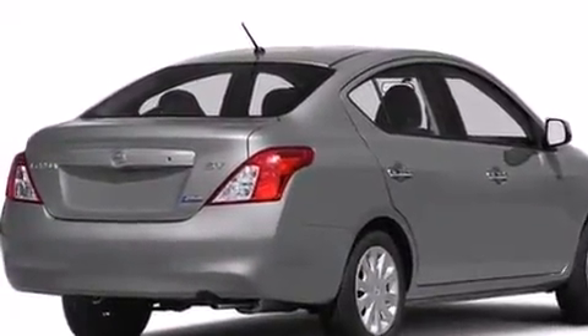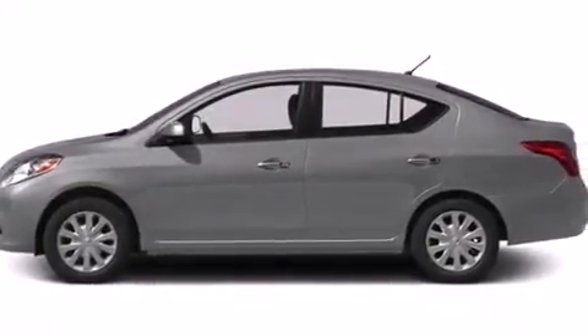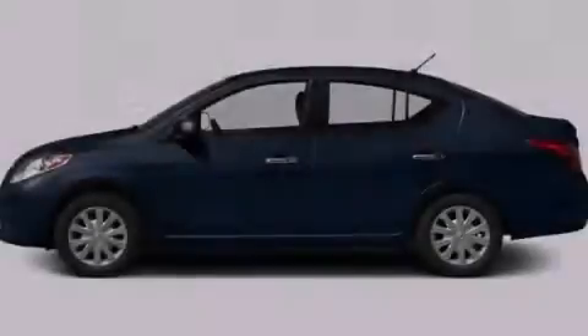Tinted glass, an anti-lock braking system, and an auxiliary power outlet. Call or visit us right now and arrange your test drive today.